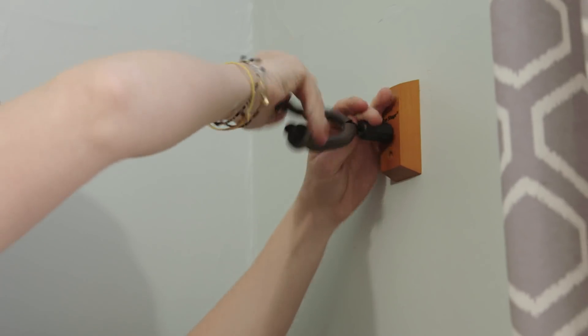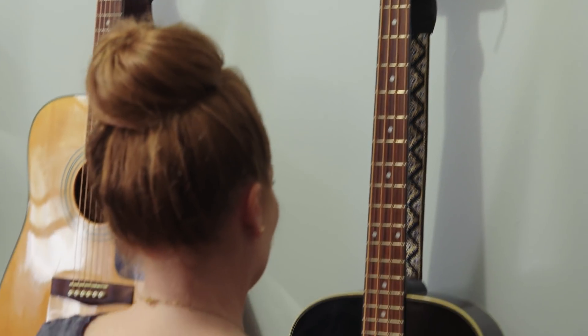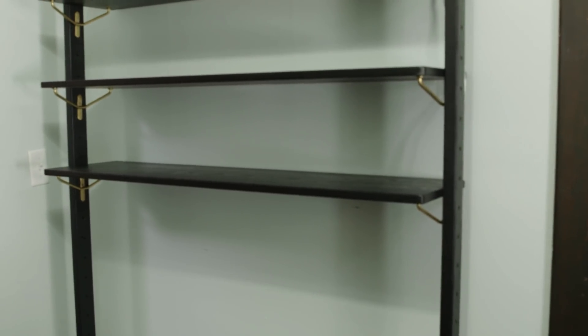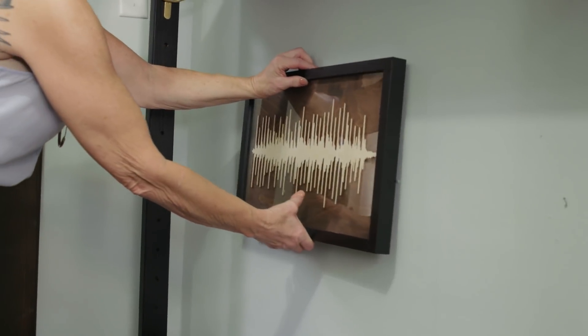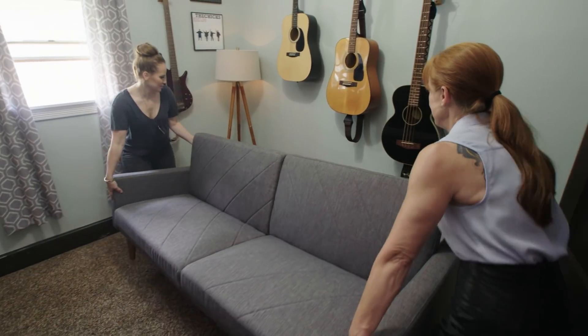We've got these really great guitar hooks so we can put Corey's guitars on the wall as art. We're bringing in some really cool open shelving that also has some closed storage option. Then comes the fun part — decor, decor, decor, and furniture. I think Rachel and Corey are totally going to dig this. This room is so inspirational — it's just fantastic. I can't wait to show them.